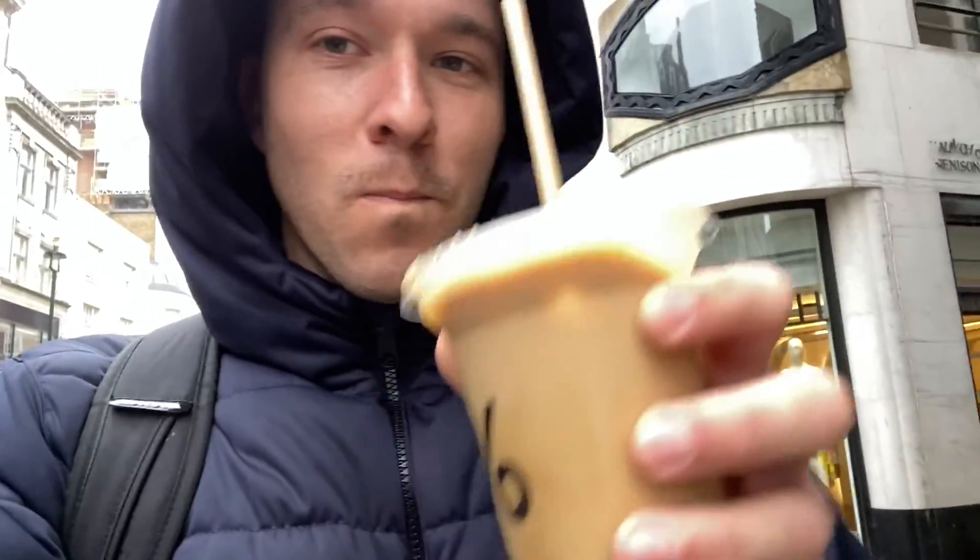It's a normal coffee with milk, but it also has condensed milk, so it's super sweet. That is really, really good. Four pounds 20 — not cheap — but we're in London and this is a big brand, so not too far off from Starbucks. Very nice experience, and the staff were really, really amazing. Shout out to them.